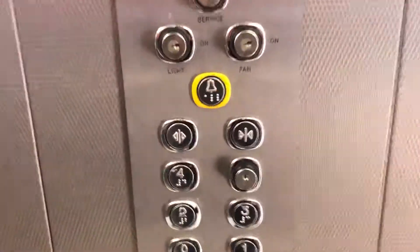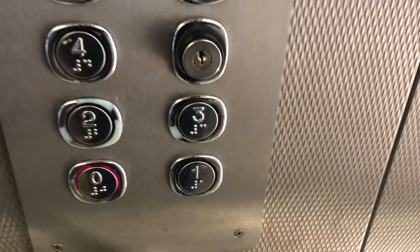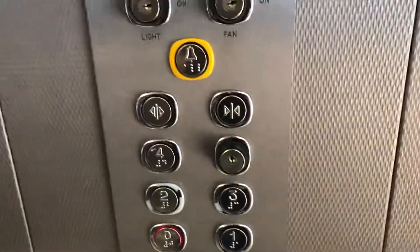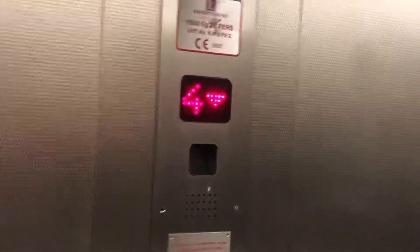Mirror doors — we are at level four. Going to zero, going down. Zero. Lovely lights. This is a fast generic lift.